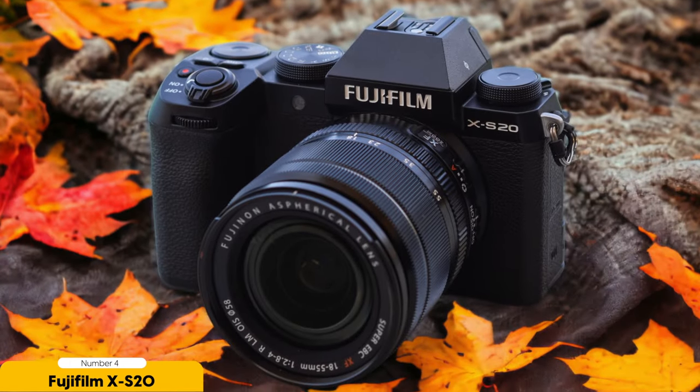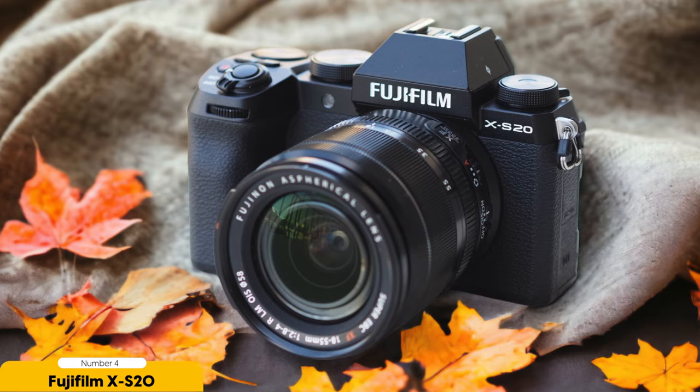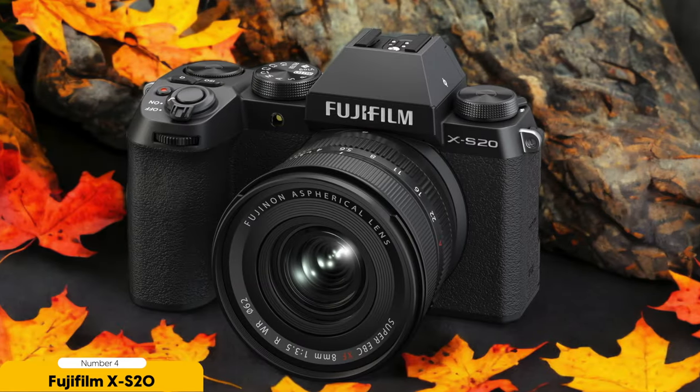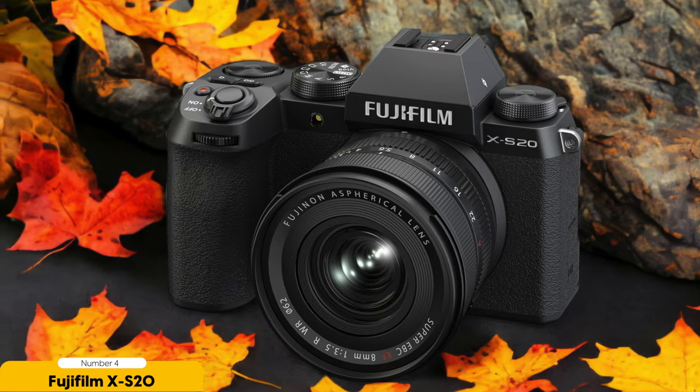The dedicated vlogging mode optimizes the camera settings for vlogging, making it easier to get the perfect shot. The improved subject tracking ensures that your face stays in focus even if you're moving around. In terms of video capabilities, the XS20 doesn't disappoint — it can record 6K video at 30 frames per second, giving incredibly detailed footage. The 4.2 to 10-bit internal recording option allows for greater color depth and flexibility in post-production. While the XS20 may not be weatherproof, it's well-built and feels sturdy, and can withstand the rigors of vlogging even in less than ideal conditions.